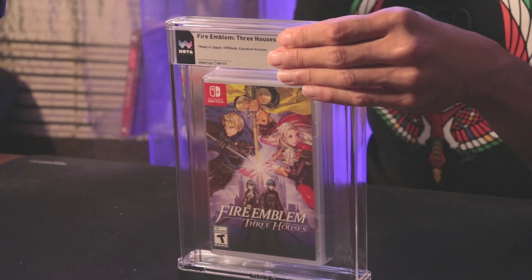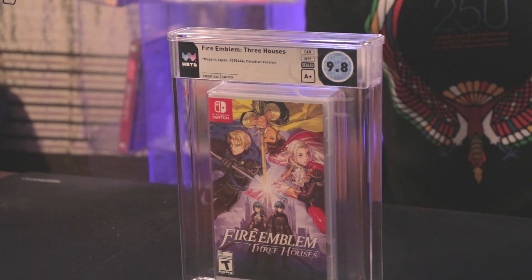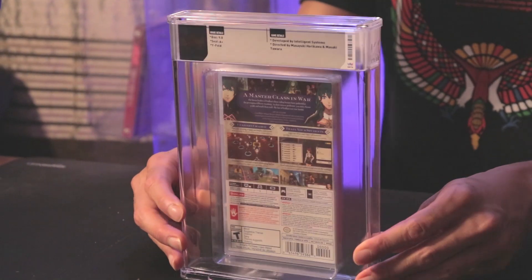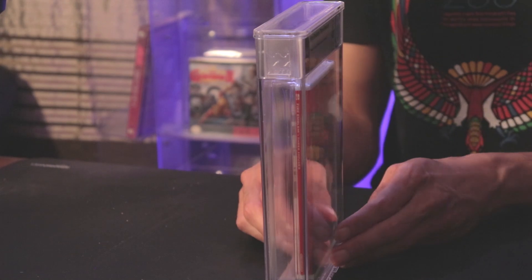We got Fire Emblem Three Houses for the Switch. I love this game — I put over 600 hours in it. If you haven't played a Fire Emblem game, what are you doing? I guessed 9.8A+ on this one and it came back 9.8A+. This is what I was hoping for. Switch games are pretty easy to get a high grade like this. Just a little bit of seal damage, but this is great. The case is a little thick — seems like more room than necessary for Switch games. But they really nailed it on the jewel case design.